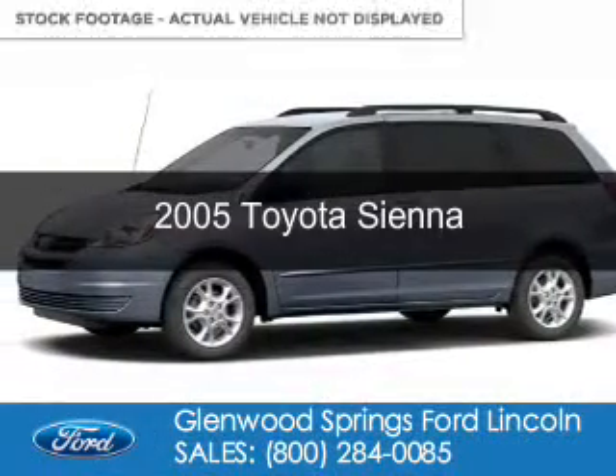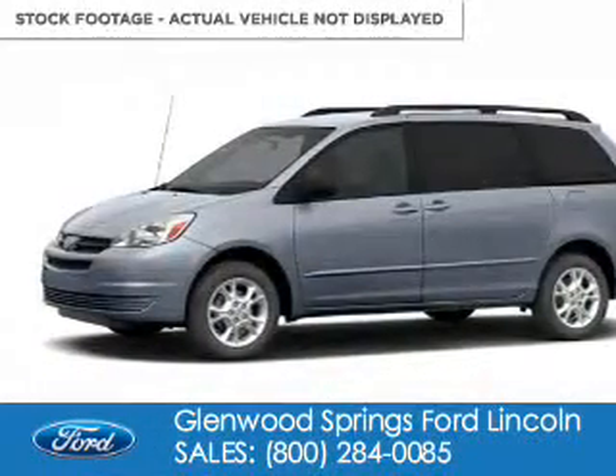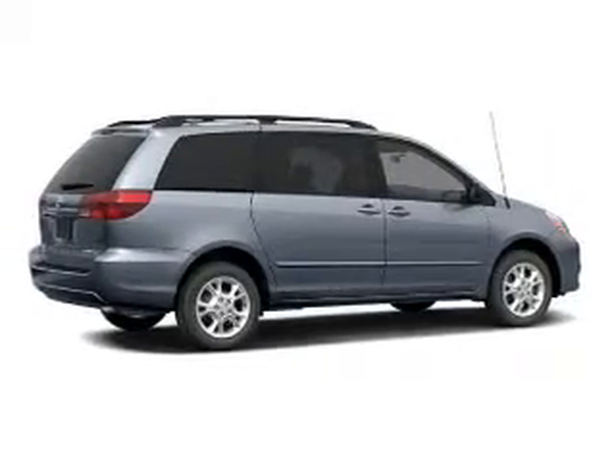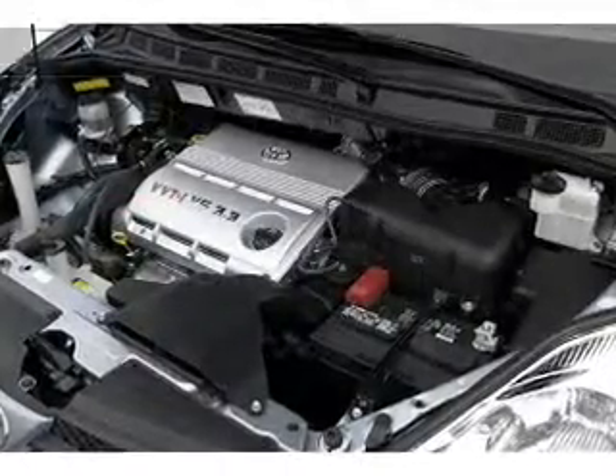This is a used 2005 Toyota Sienna, powered by all-wheel drive, a six-cylinder engine, and a five-speed automatic transmission.